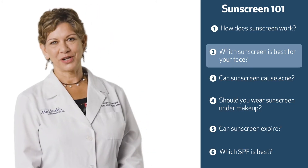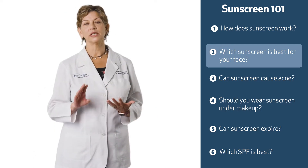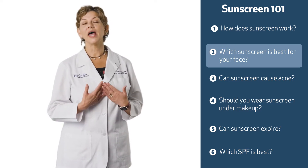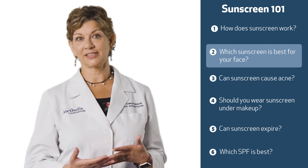The best sunscreen for your face is going to be a sunscreen that you will actually use first of all. It needs to be comfortable, it needs to feel good on the skin, and it needs to be able to go under makeup because you want to wear sunscreen every day. Generally you want to find one that is oil-free, lightweight, and says for the face on it.